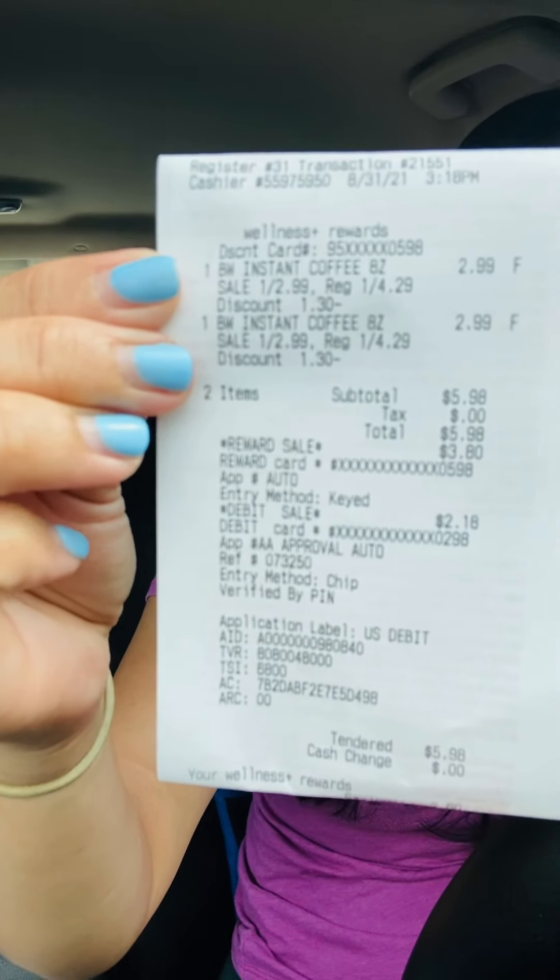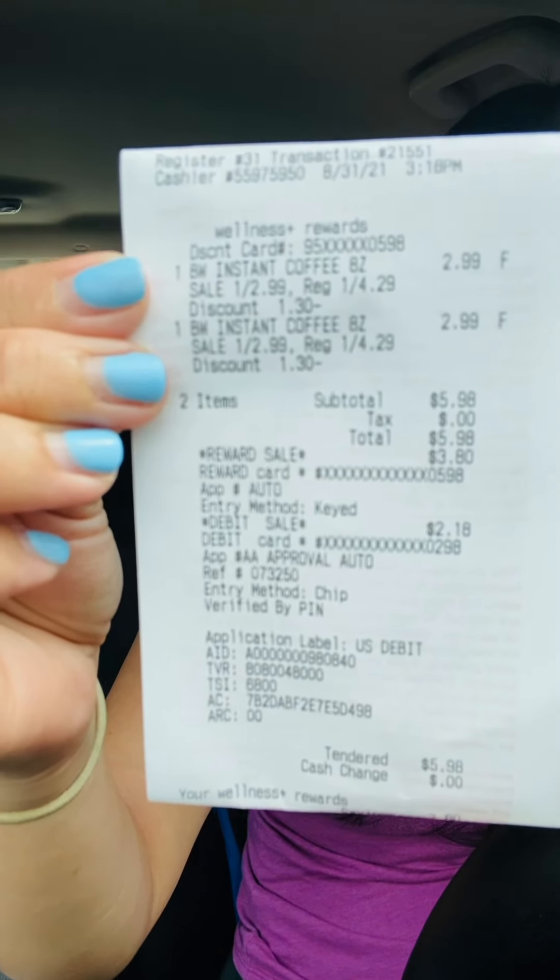So $2.99 each, and I rolled my $3.80 bonus cash on that. Here's the receipt — after the bonus cash I only paid $2.18 for two bottles of coffee. That's not bad compared to going to the grocery store and paying full price, so that's a good price for me.